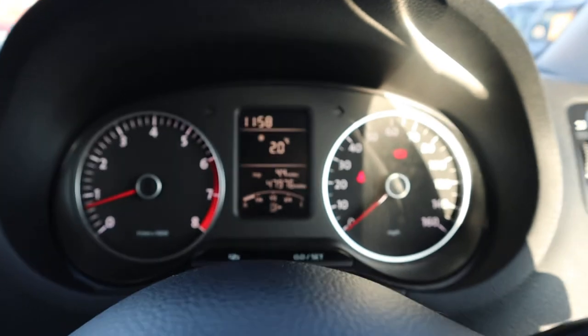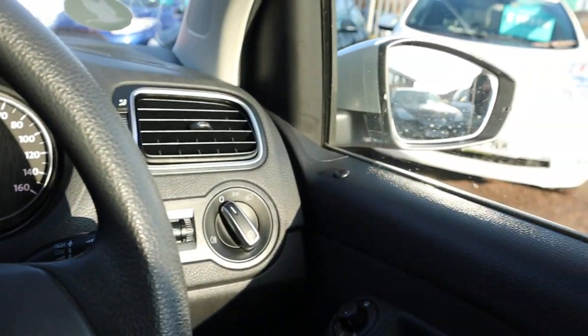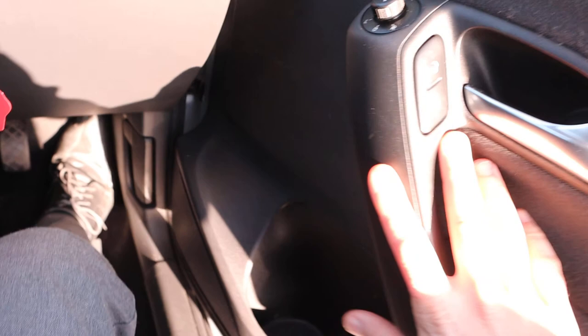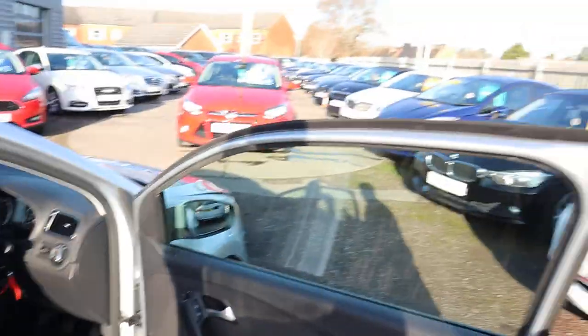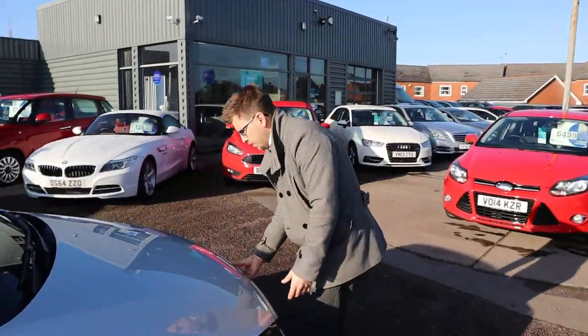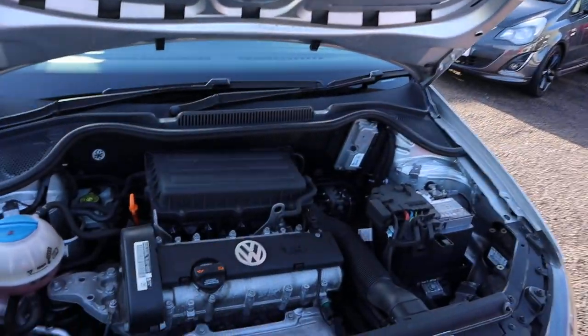The mileage is 47,976. Your door mirrors are heated as well, and you've got electric windows. Let's pop the bonnet and have a little look underneath — yep, definitely an engine!